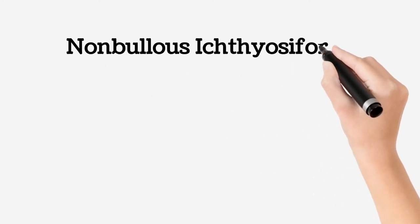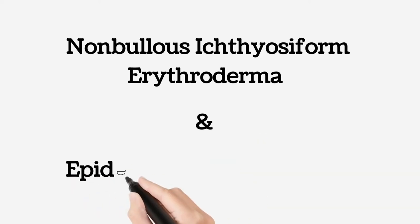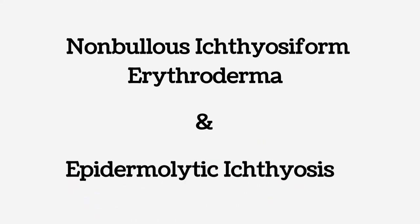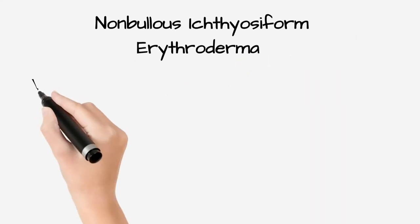Here we discuss nonbullous ichthyosiform erythroderma and epidermolytic ichthyosis. At first, we discuss nonbullous ichthyosiform erythroderma.